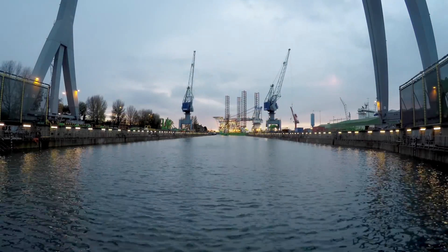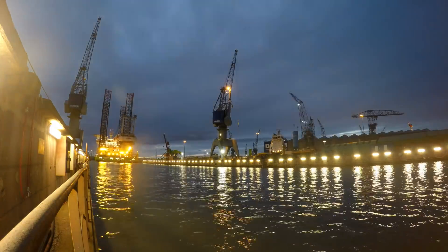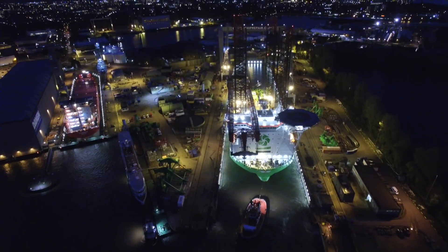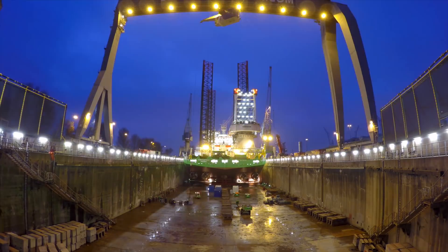A few days later, on November 18th, the Innovation arrives at DSR. The upgrade of the vessel is scheduled to take place in 23 days. Darmand's Dock 8 with her overhead crane offers excellent facilities near deep water, including mob and de-mob possibilities.